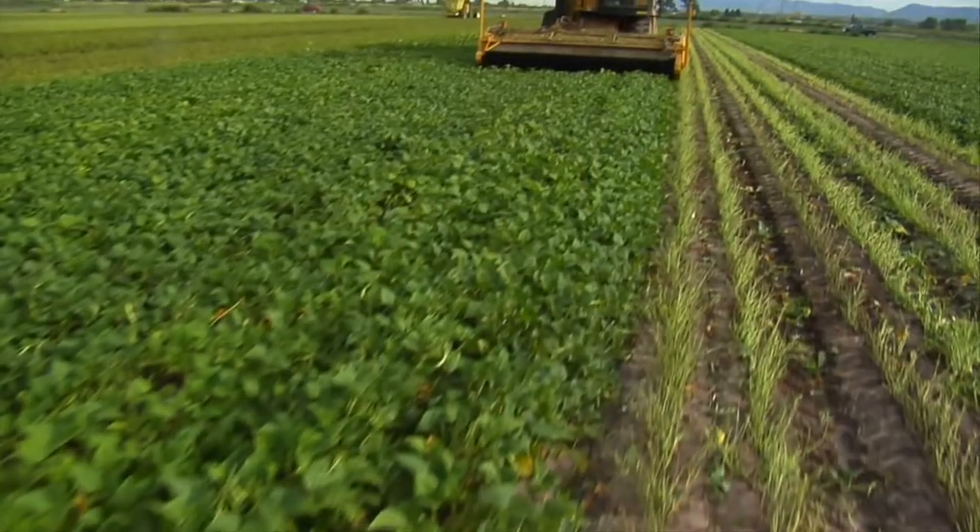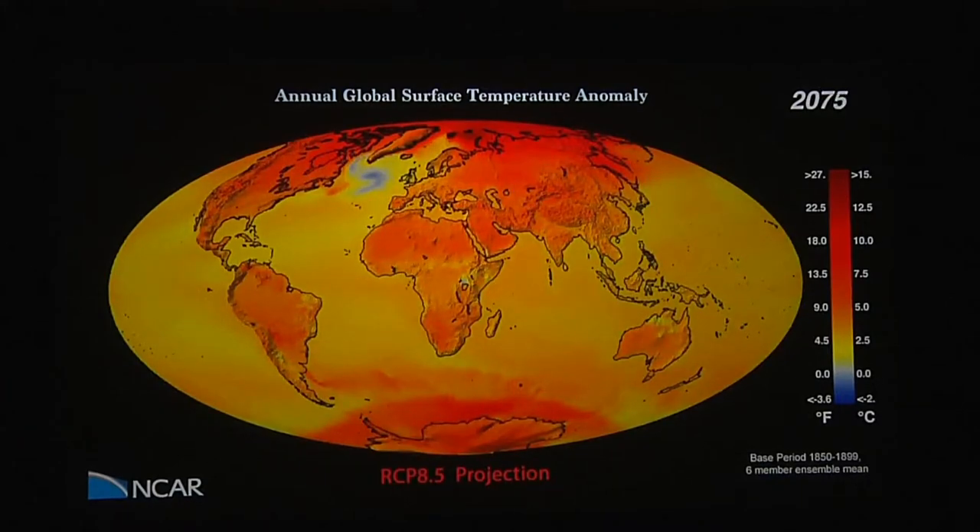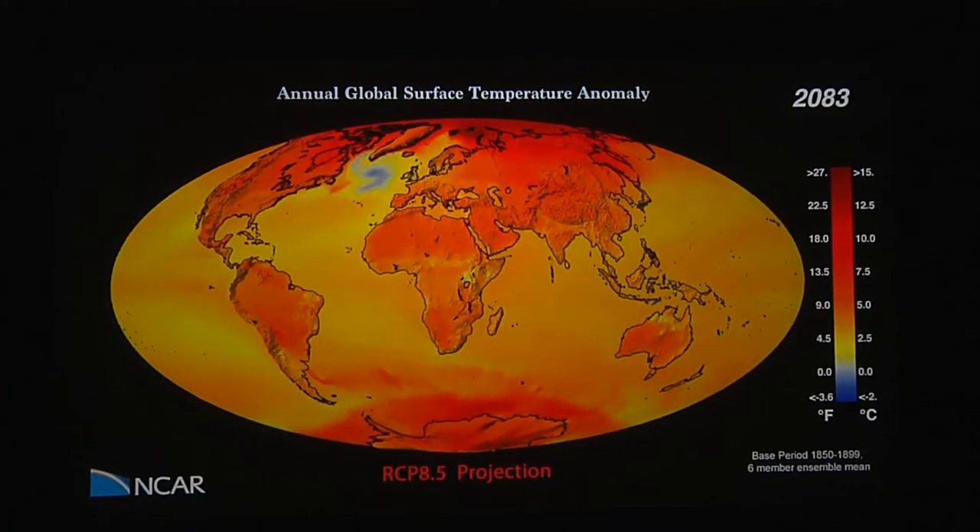My work focuses on how terrestrial ecosystems respond to and also contribute to climate change. Some of my more recent work has been focusing on understanding agriculture in the global climate system and how future climate change might impact our food security.